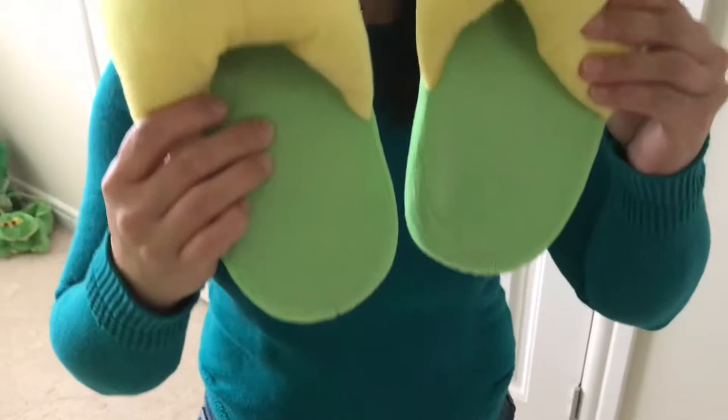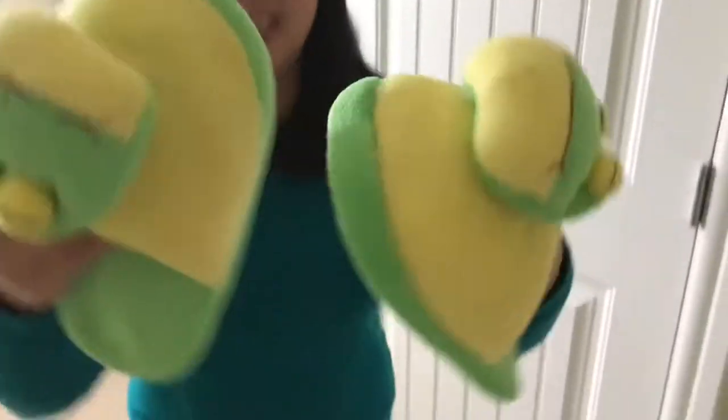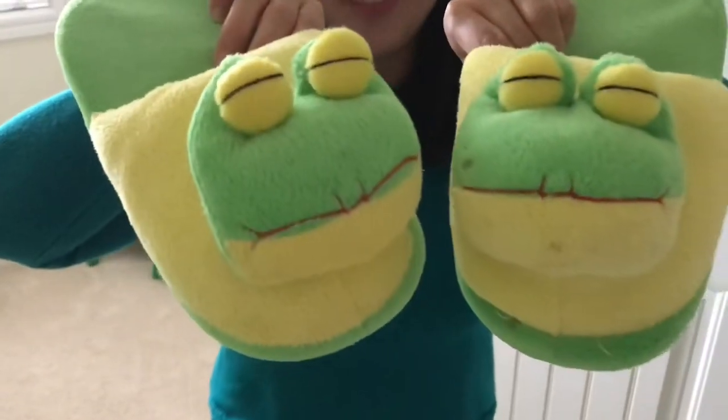This is one of my favorite slippers. Turn them around so you can see they're frogs. There you go — you can see it. I can wear these. And if you see the bed, it's green.